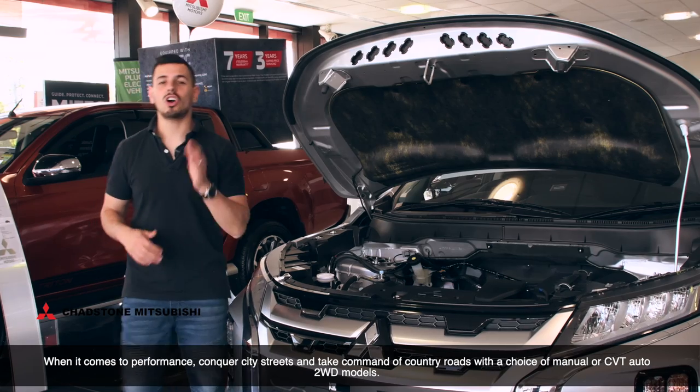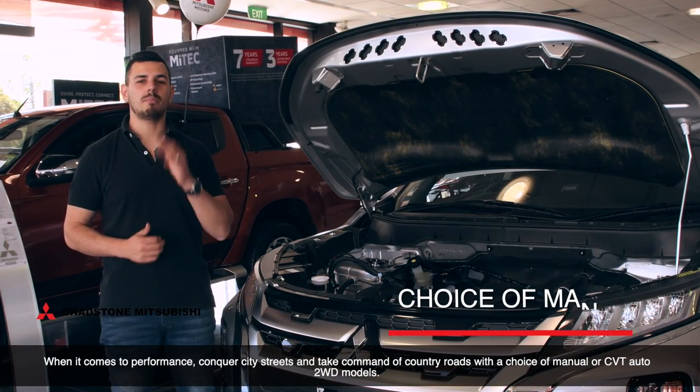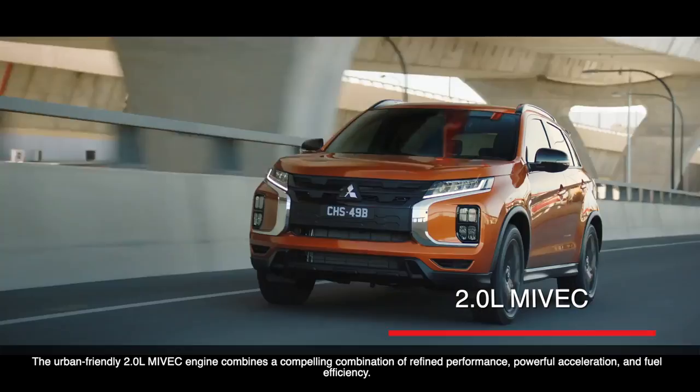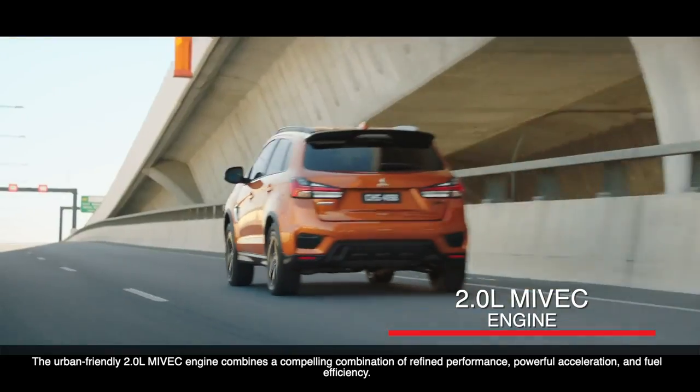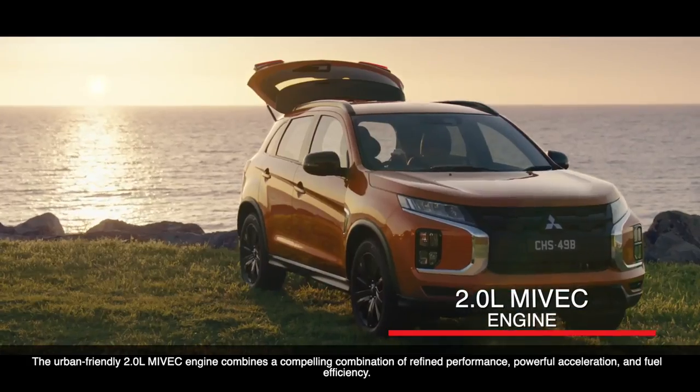When it comes to performance, conquer city streets and take command of country roads with the choice of a manual or CVT auto two-wheel drive models. The urban-friendly 2.0L MYVEC engine combines a compelling combination of refined performance, powerful acceleration and fuel efficiency.